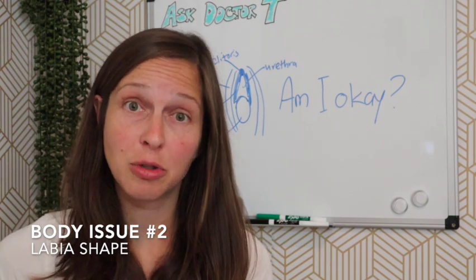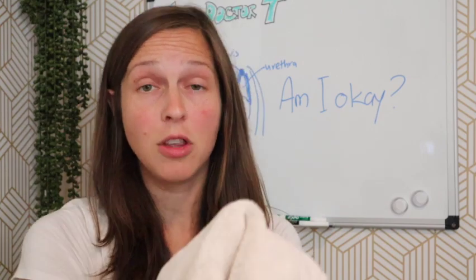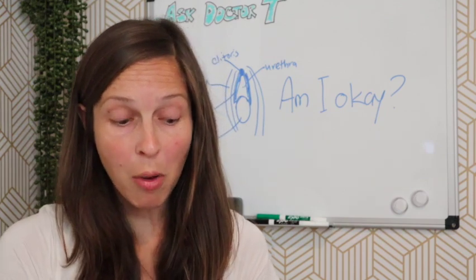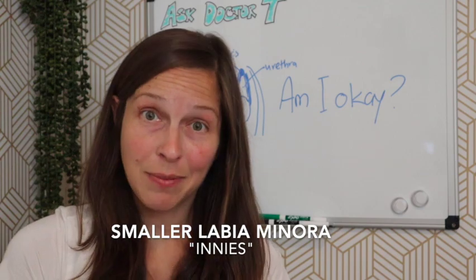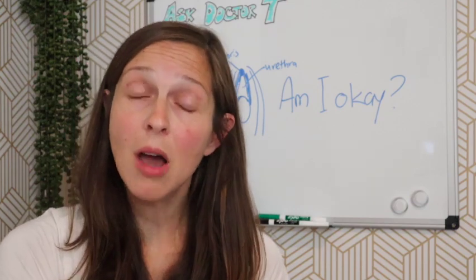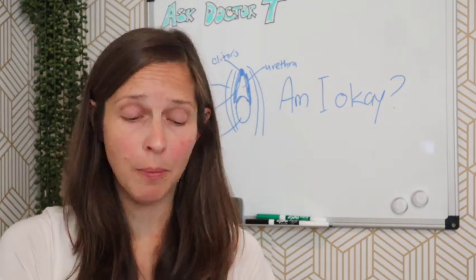When it comes to labia, let's talk about shape. From the outside you have the labia majora, and within you have the labia minora. Sometimes the labia minora are small and stay enclosed within the labia majora — this has become known as having an 'innie.' It is also totally healthy and fine if the labia minora protrude beyond the labia majora — some people call that an 'outie.'